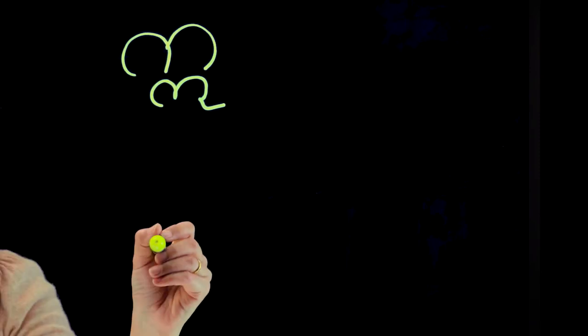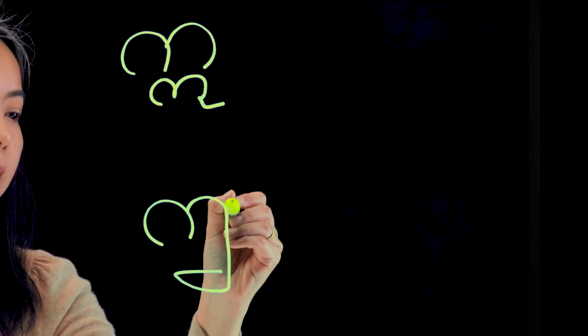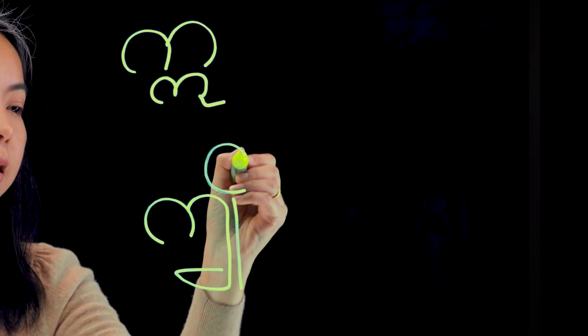Sometimes the letters are not connected to each other. If you don't know how to write in the proper way, then it's difficult to read the writing system. This is why I encourage my students to study the proper writing style.